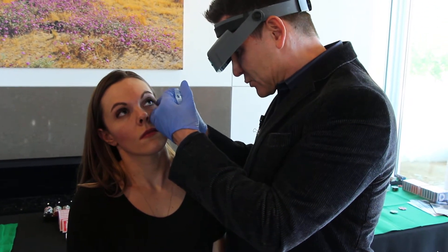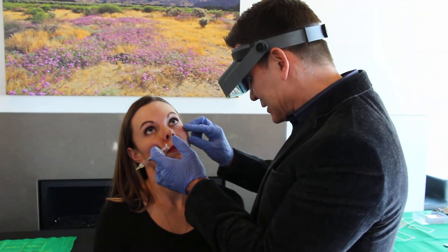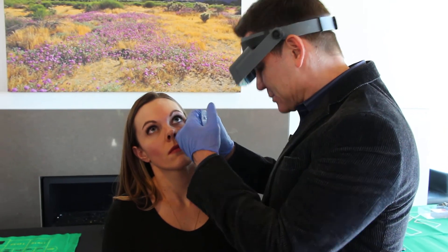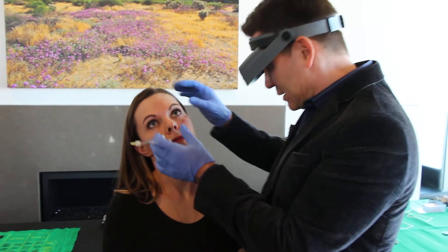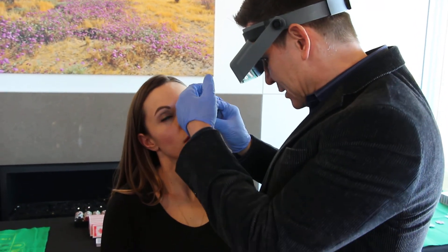This product is great because it has longevity — it will last about six to nine months, which is similar to the rest of the Restylane line. Now in areas where there's not a lot of movement, we're going to see it last a little bit longer.